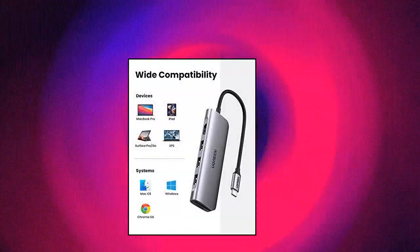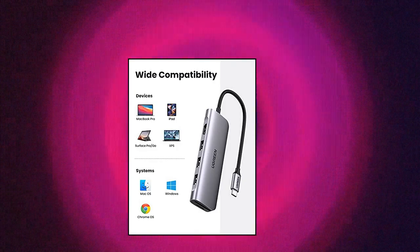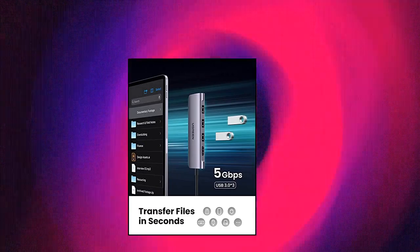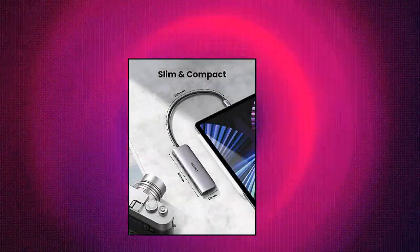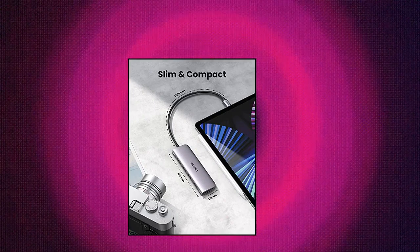Ugreen USB-C hub 6-in-1 — instant USB-C hub expansion, expand more ports to connect more. Ugreen 6-in-1 USB-C data hub features a 4K HDMI output port, SD and TF card readers, and 3 USB 3.0 ports. All hub ports can work simultaneously — small yet mighty.